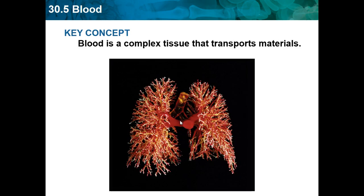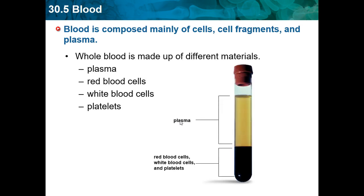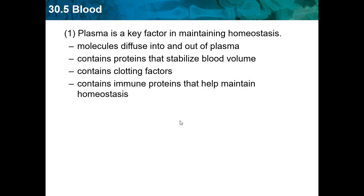Blood is a complex tissue that transports materials. Blood is composed mainly of cells, cell fragments, and plasma. Whole blood is made of plasma, red blood cells, white blood cells, and platelets. Plasma is a key factor for maintaining homeostasis. Molecules diffuse into and out of plasma. It contains proteins that stabilize blood volume, clotting factors, and immune proteins, and helps maintain homeostasis. Plasma makes up 55% of the blood — a little more than half — and is a clear yellow fluid that is 95% water.